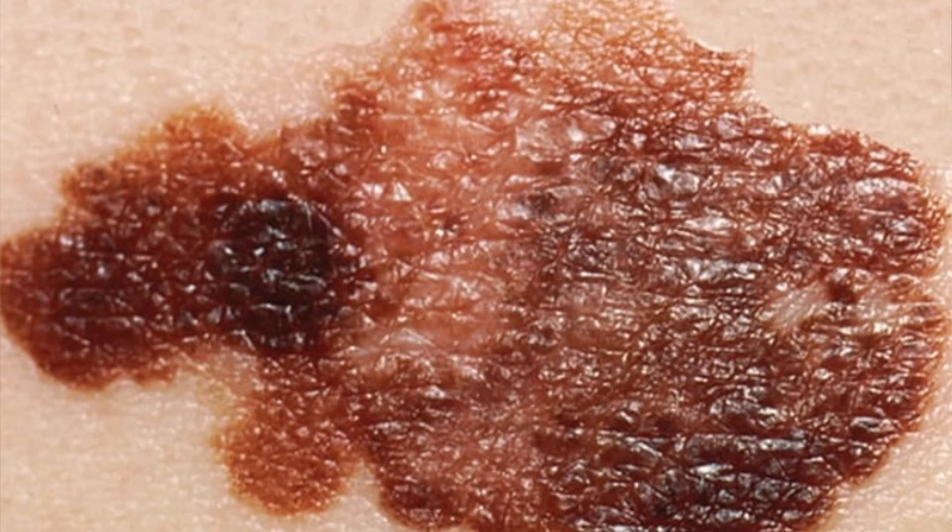Usually there are large brownish spots with darker speckles, or a mole that changes in color, size, or feels like it's bleeding and is uneven on the surface. A small lesion with an irregular border and portions that appear red, pink, white, blue, or blue-black — so it has different colors. Also a lesion that can be a little bit painful, itchy, or have a burning sensation. Melanoma can also occur in the mucous lining, such as your mouth, inside of your nose, vagina, and anus.